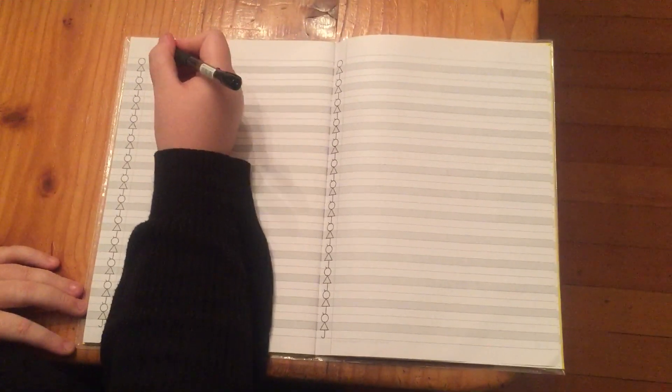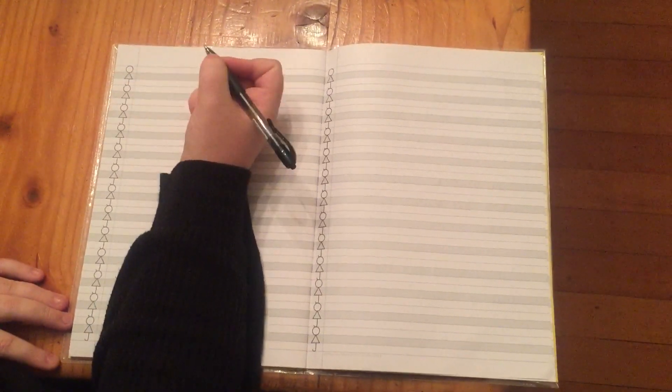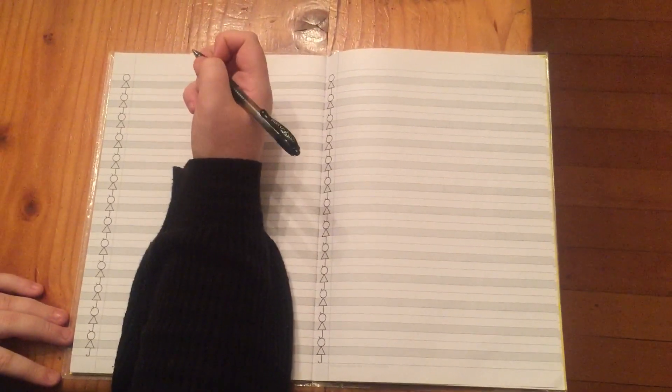Hello everyone, today we're going to be doing some handwriting so I would like you to take out your creative writing books. We are going to be writing a paragraph together today on a little story about a rhino called Rossi.